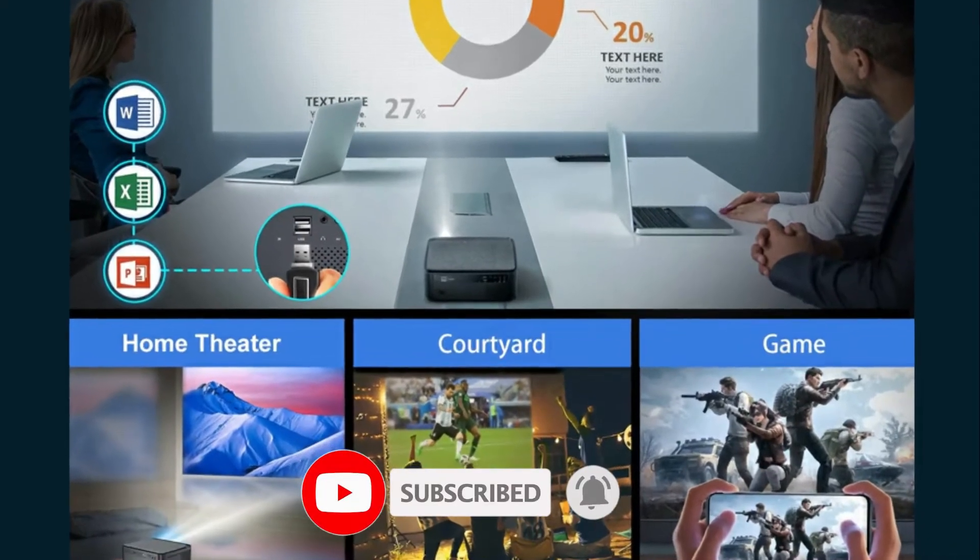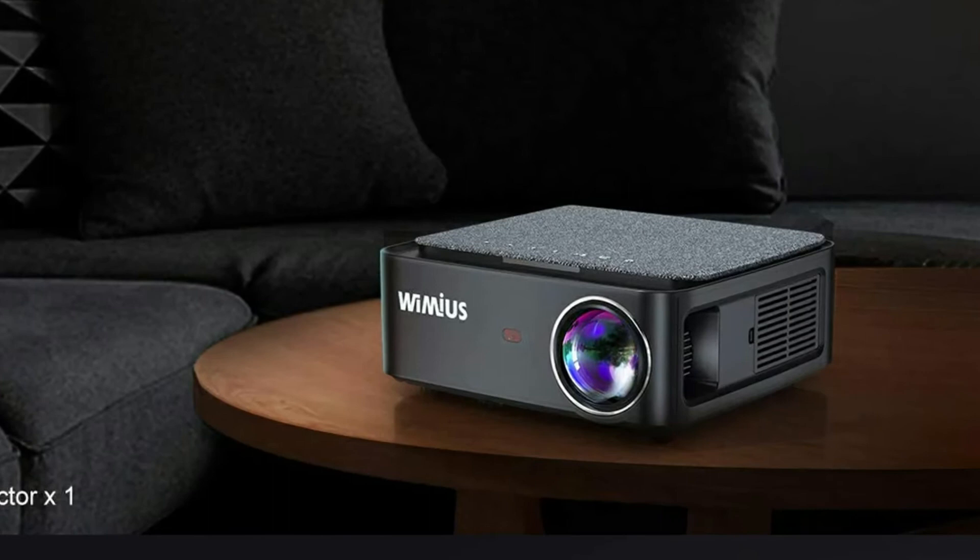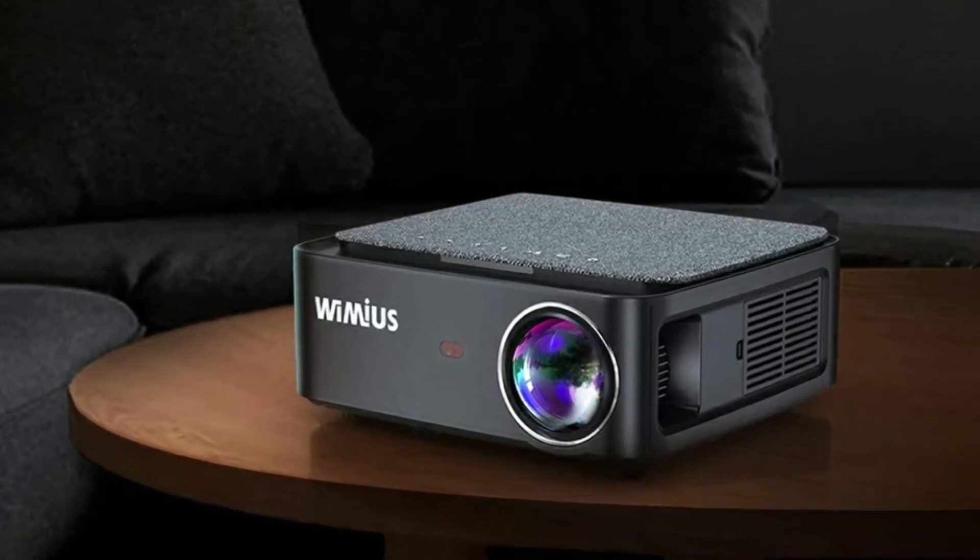Overall this projector is top-notch, high quality. I cannot wait to use this more and more — movie nights in the basement in the winter and summer nights outside.